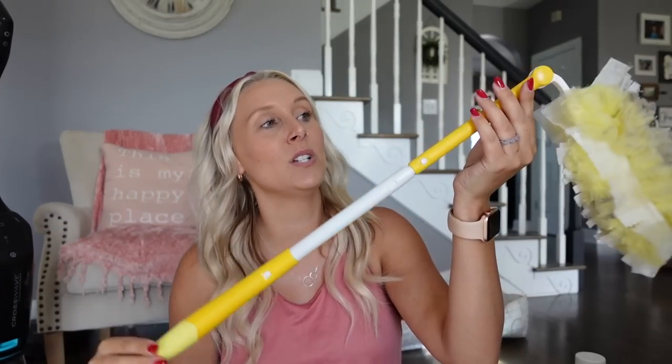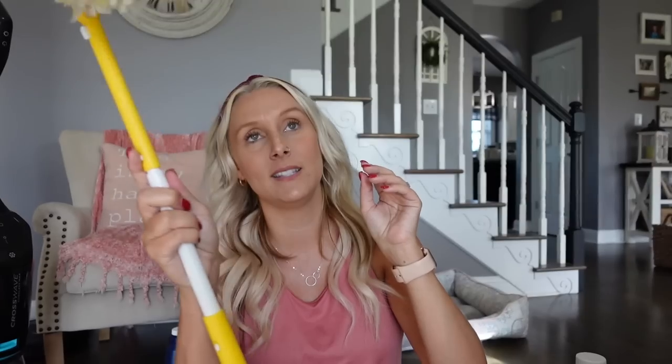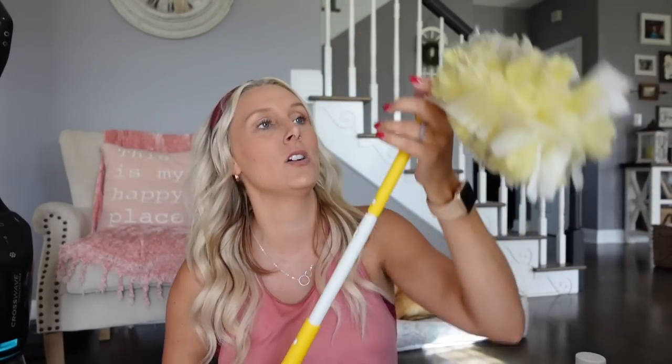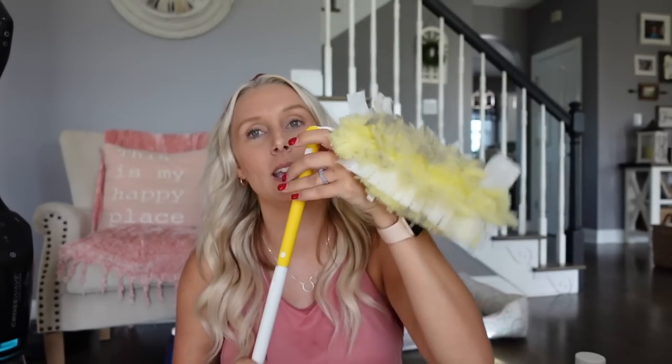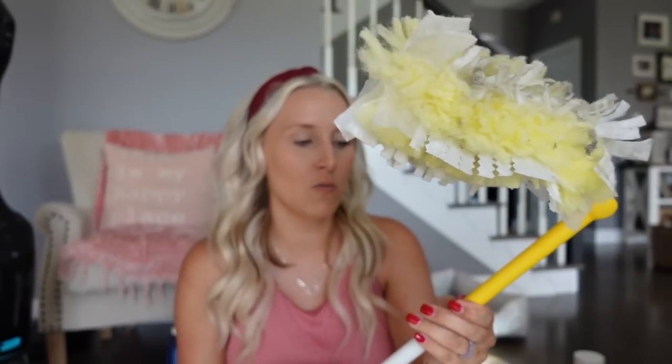Just two more things — my Swiffer. This one has the extended handle, which I love because I can use it to get ceiling fans, reach up really tall, and angle it to get the tops of cabinets. I love Swiffers for just quickly dusting furniture, especially the dark furniture in my bedroom. It literally takes me 60 seconds to dust all the furniture, and it picks up dust and locks it in.